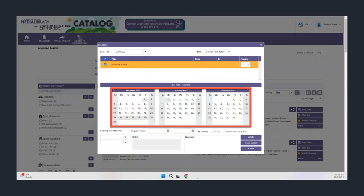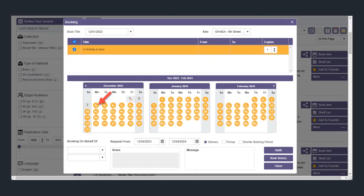This will bring up a calendar. You will have to select a date, which will be pre-populated with the dates we deliver to your school, and then choose Book Item again.